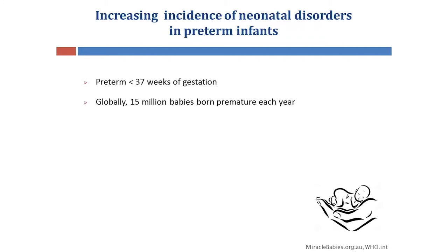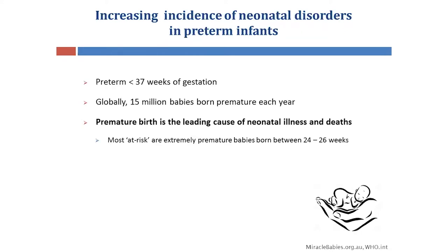Globally, the number of babies that are born premature each year is approximately 15 million, and it is the leading cause of neonatal illness and deaths, particularly in extremely premature babies that are born before 26 weeks.